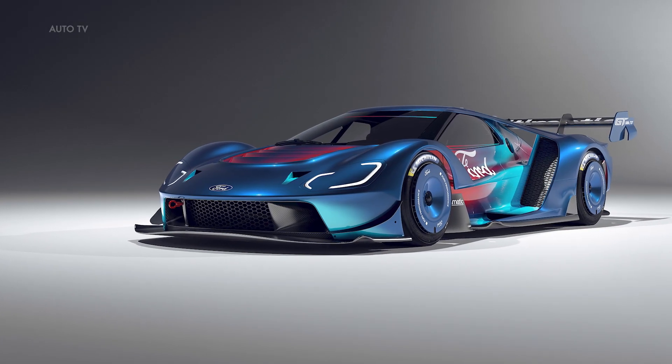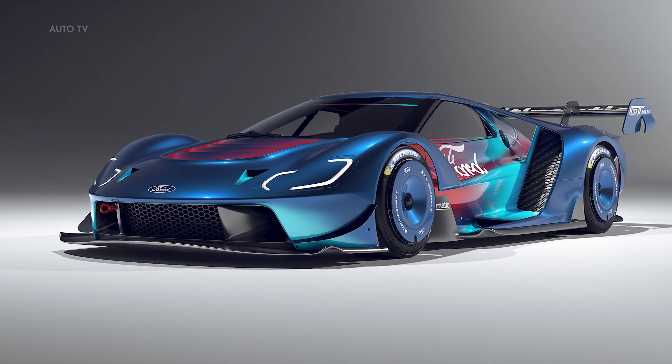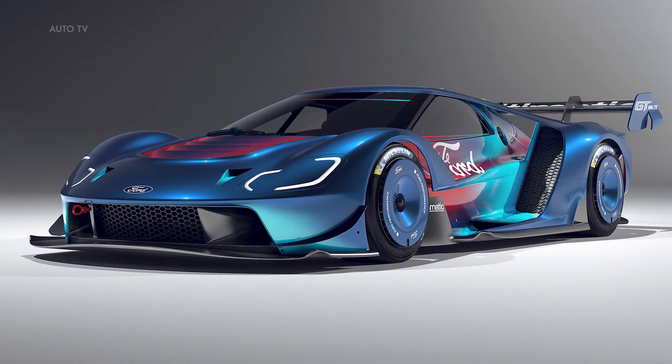It will be available to order from Multimatic, with client selections confirmed in the first quarter of 2023. Deliveries are set to begin in the late spring of 2023.